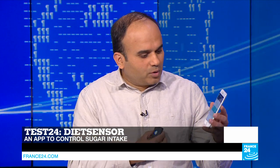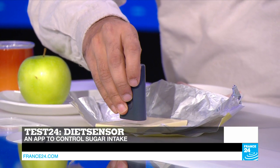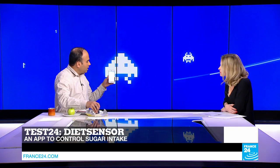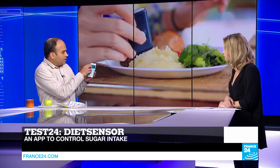Here I have a bar of white chocolate — let's see what constituents it has. You open the app, select the product, choose the chocolate category, get close to the food, and click once to scan it. Using spectroscopy, it scans all sorts of food and gives a full analysis. For example, this chocolate shows 57% carbohydrates, which is quite high — not advisable for people suffering from diabetes. You can also test fruits and vegetables; here's an apple — let's see how many carbohydrates it has.